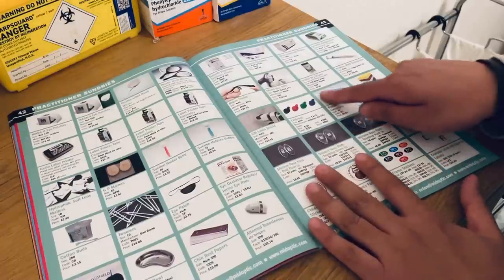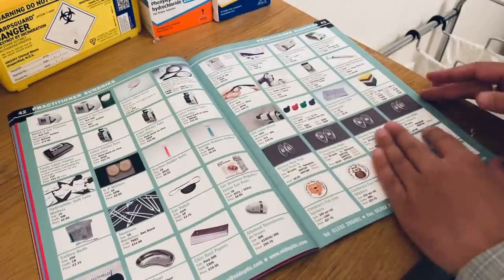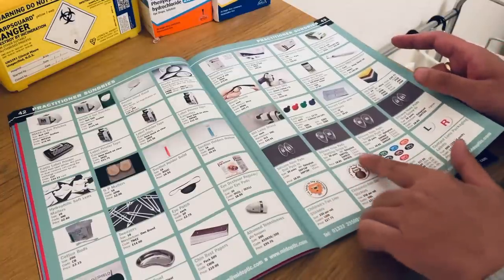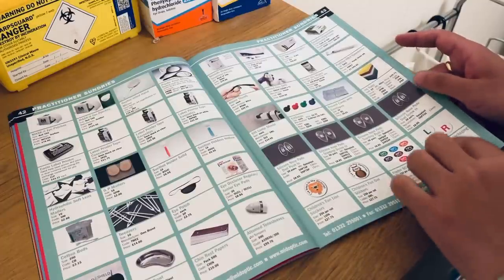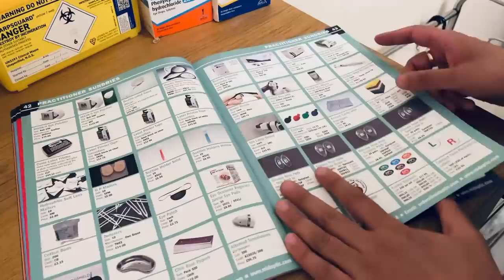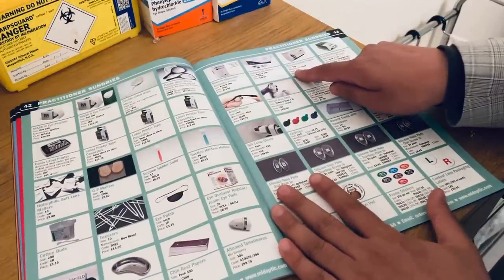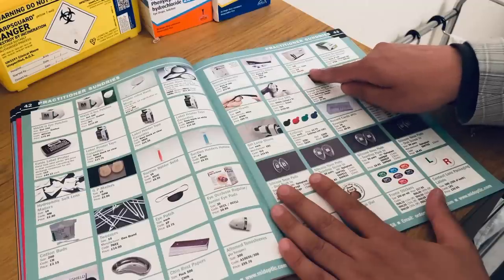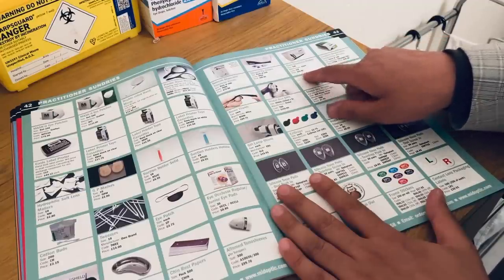We have some generic record cards here with envelopes. We have some stickers — the lion and owl sticker. Some eye care tonometer probes, 100 in a pack, the code is ICP, and for a pack of 100 that's going to cost £96.85.